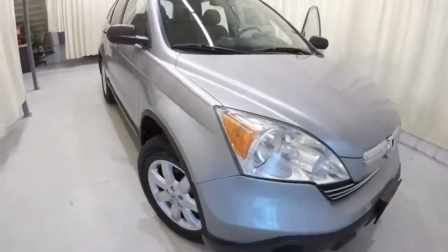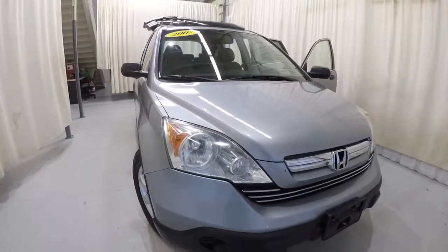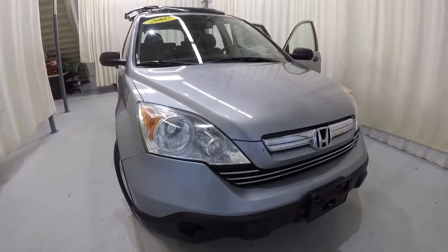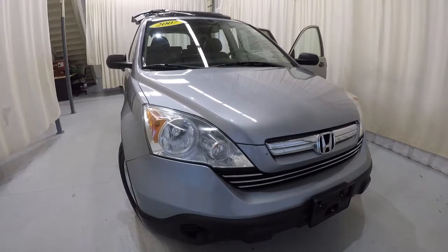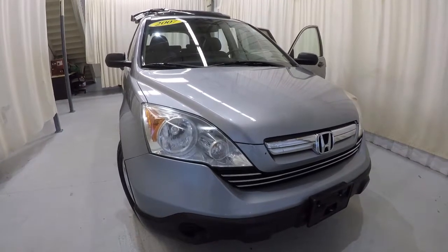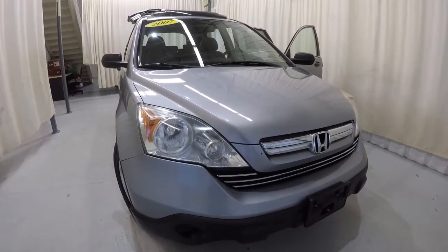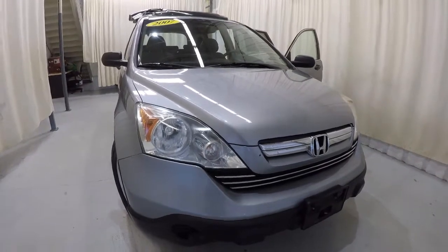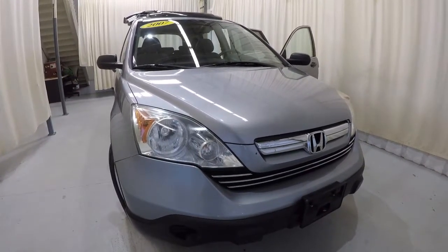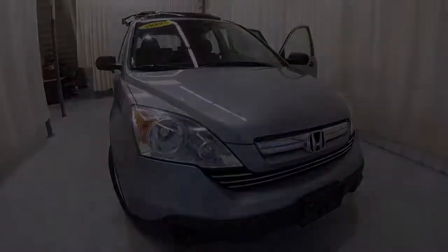Just to recap one more time: a 2007 Honda CR-V EX with a clean Carfax and 148,000 miles on it. It's in great condition — got a few scratches on the outside and a couple of paint chips, but the inside is phenomenal. Come down, check it out, take a test drive. Thanks for watching the video.